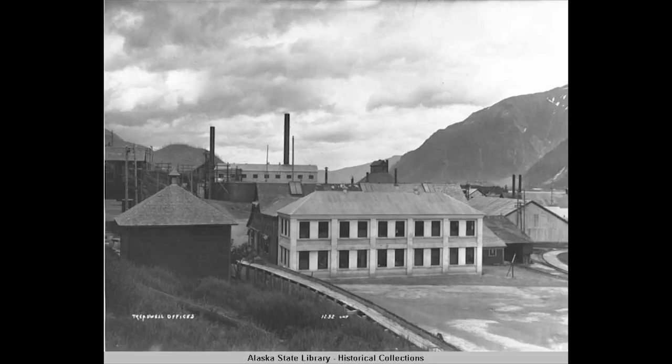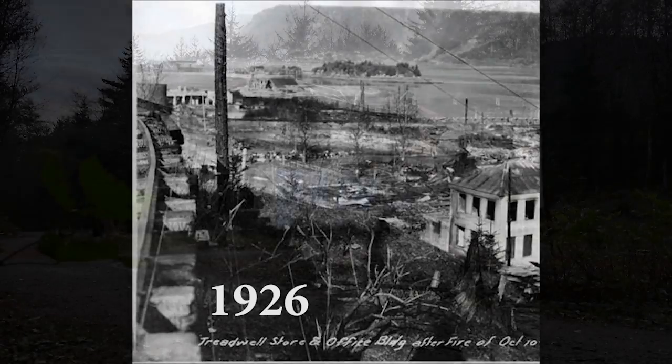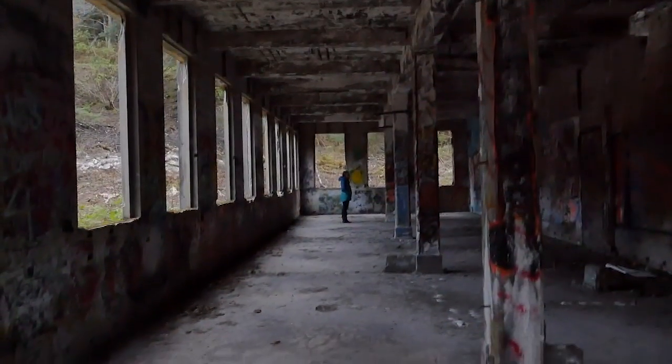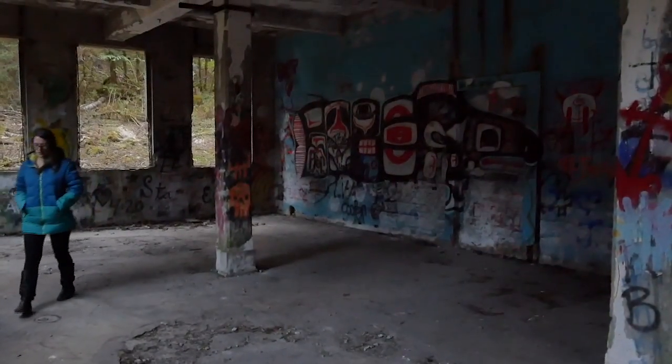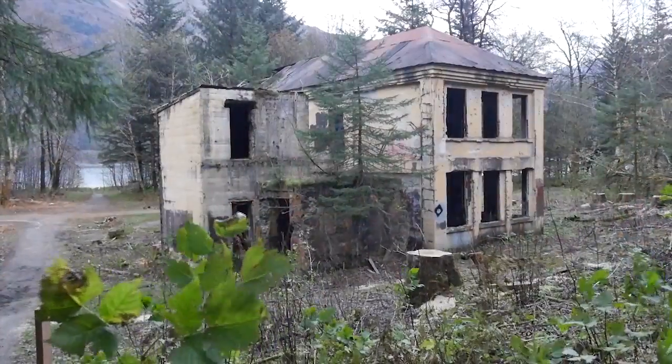The office building was built in 1914. After the fire in 1926, which destroyed much of Douglas, it was one of the few structures left standing. It was rebuilt but only to be left abandoned a few years later. Today the building remains somewhat intact, and the Treadwell Historic Preservation and Restoration Society plans to renovate it.